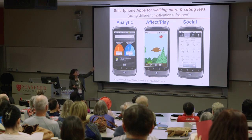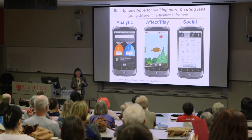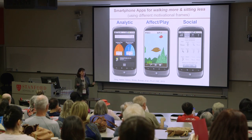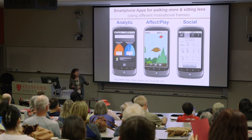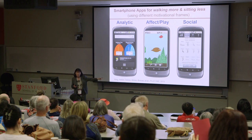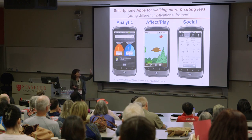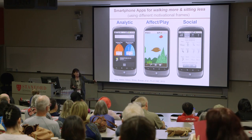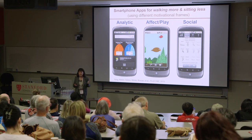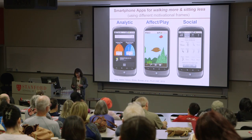The third app is a combination of the two — a social app that focuses on all of those social motivations: collaboration, cooperation, support, and competition. These are avatars of you and a virtual team, and there's another team you're not part of. You see information about how active everybody on both teams is throughout the day. Feedback is always embedded within your group, and you can always see what the other group is doing.